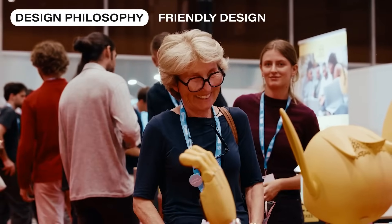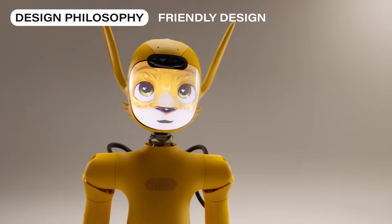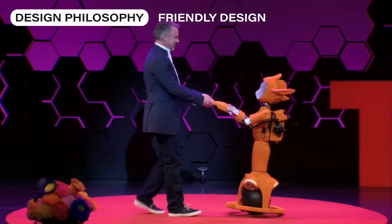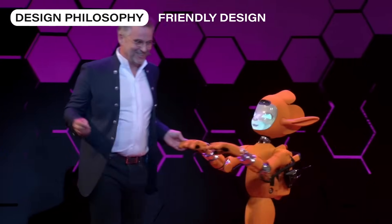They are social machines. Enchanted Tools created the Mirokai — robots designed to meet the challenges of modern robotics by combining the useful and the wonderful.